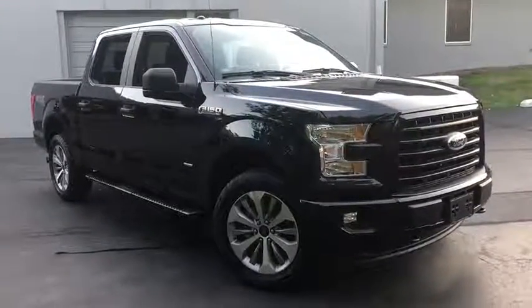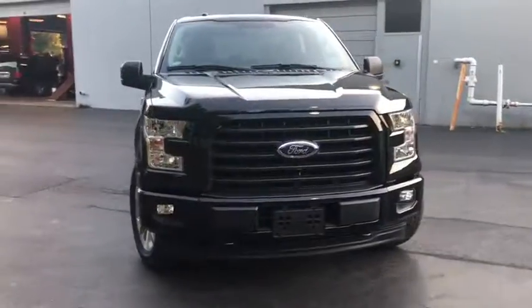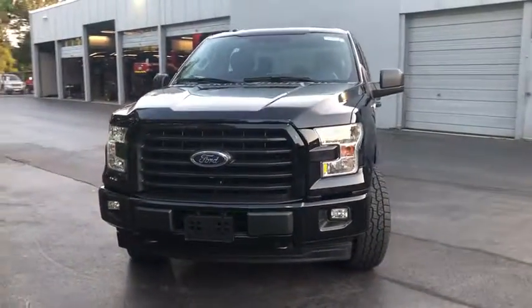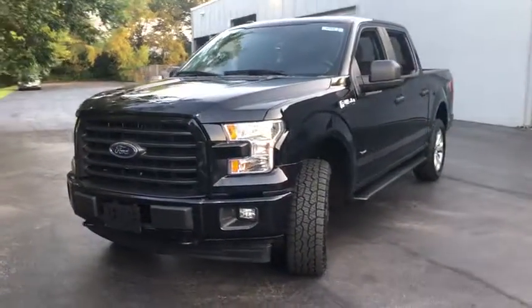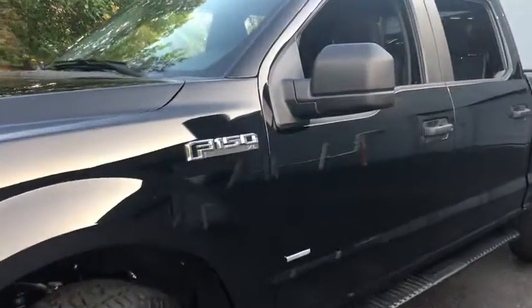Stop by and take a look at the 2017 Ford F-150. A Ford F-150 knows how to handle any situation. It's built to follow orders. No whining. This vehicle has less than 15,000 miles.